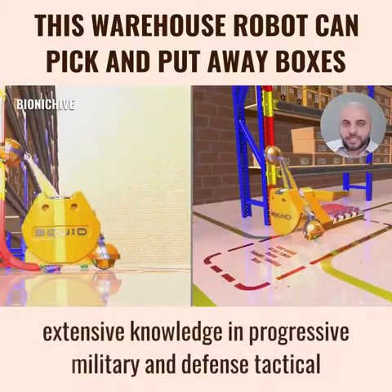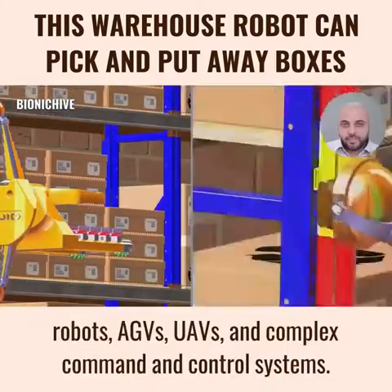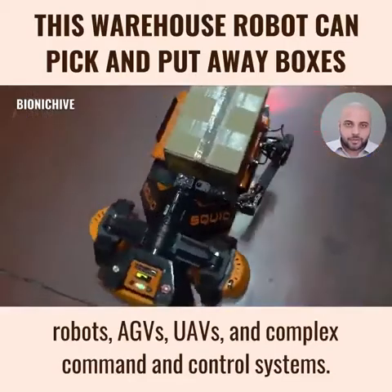Bionic Hive, which has extensive knowledge in progressive military and defense tactical robots, AGVs, UAVs, and complex command and control systems.